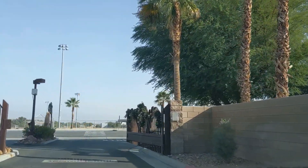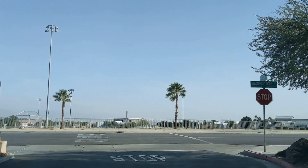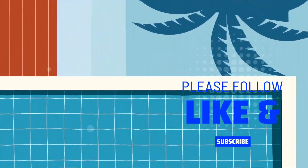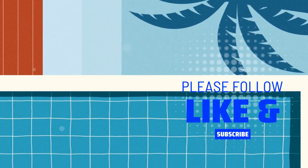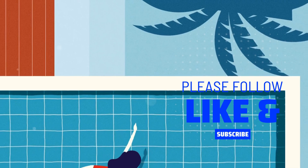Alright, thanks for watching. Let's have a chat or go driving again soon. I'll see you next time.